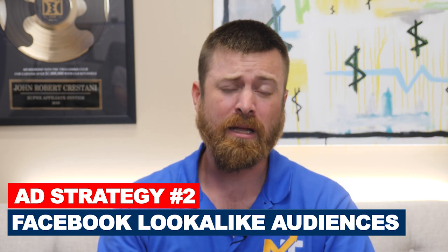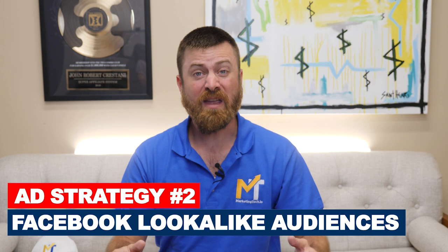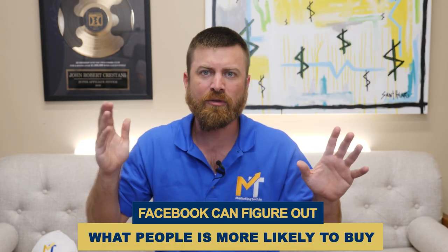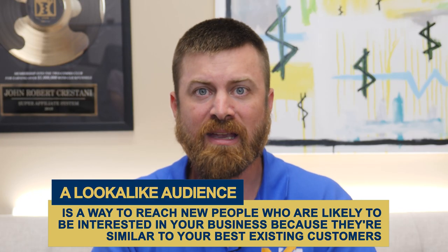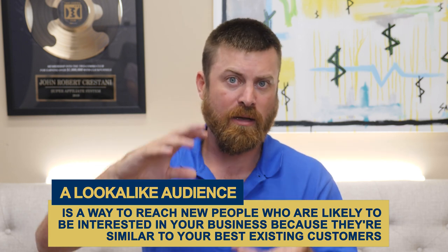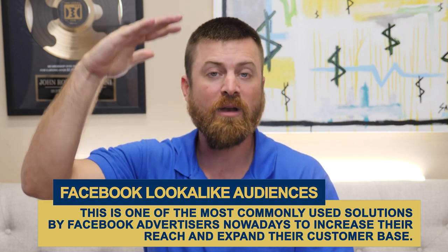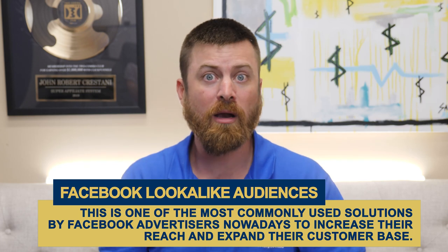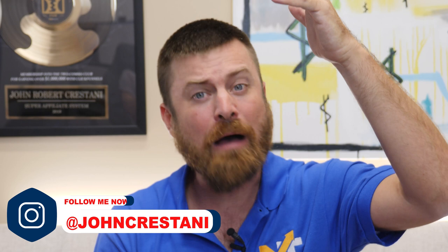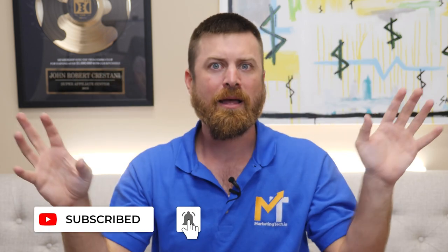This goes into my second tactic that just feels like cheating, frankly, which is Facebook lookalike audiences. Facebook has the best and most advanced artificial intelligence on the planet. They get so much data from people and they're able to figure out what people will buy and what people will click on. You feed them enough data and they will know exactly who to put your ads in front of. Facebook's algorithm will spot similarities that none of us would be able to know — just behavior patterns.